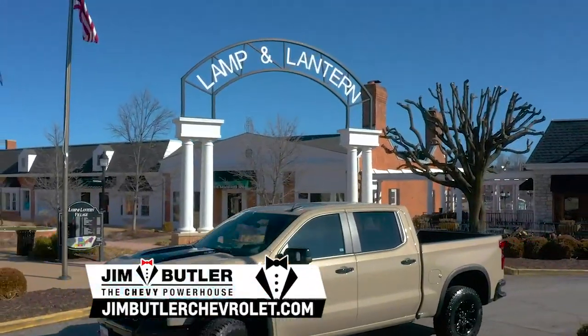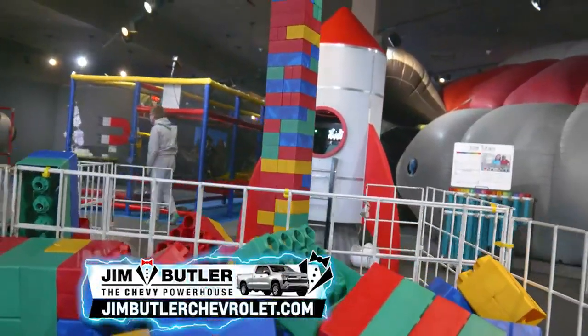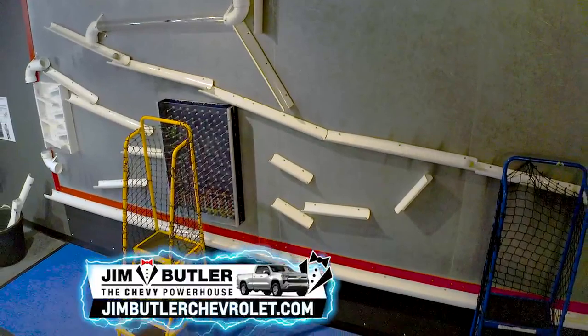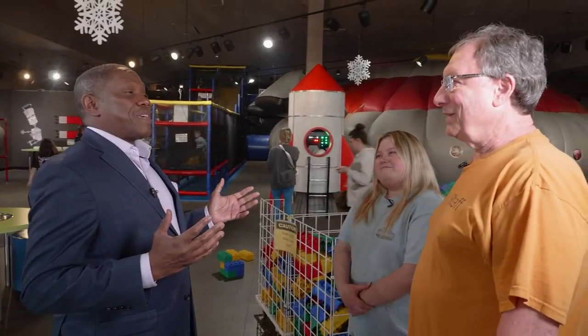Put on your thinking caps because this week we're on an expedition to town and country to experience the weird science of Myzeum. I made it to Myzeum.